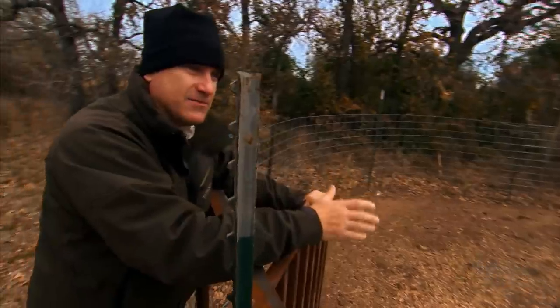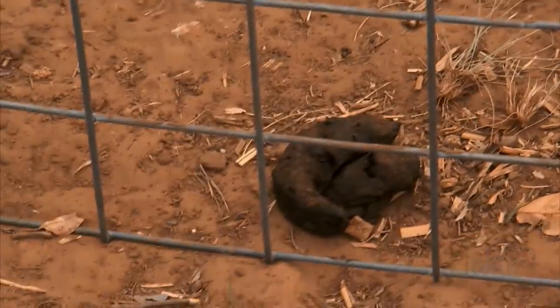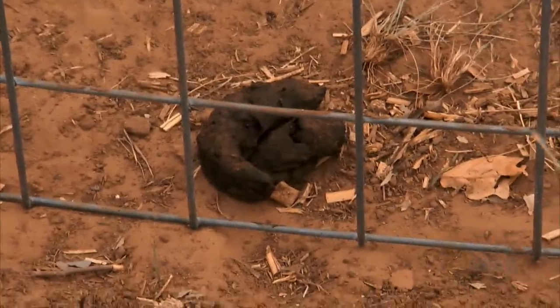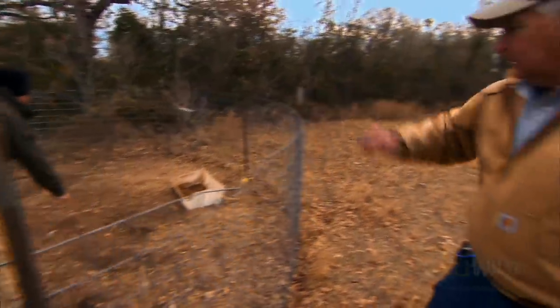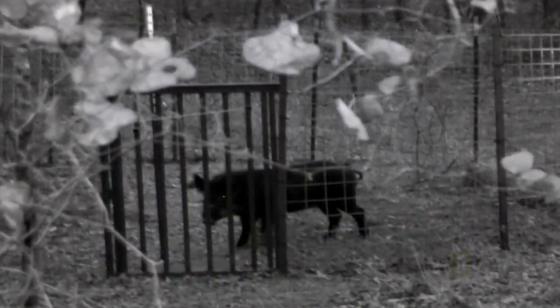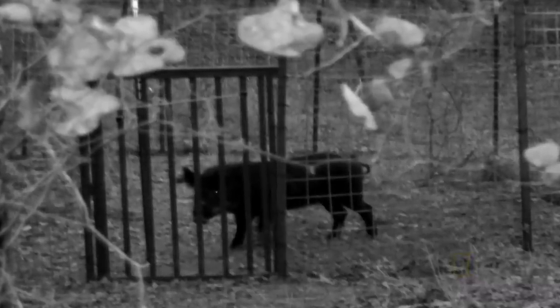He says sometimes these big hogs can jump right over the fence. Look at this — hog dung. We have evidence that a hog was here, and the camera confirms it. But it's so smart, it got in and got itself out. I can see what Uncle Arnold's up against with these intelligent and crafty animals.